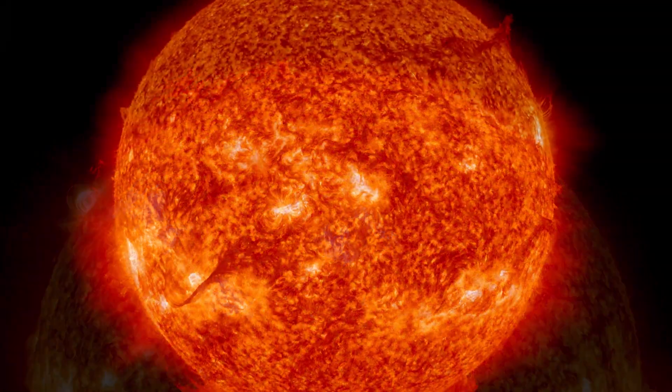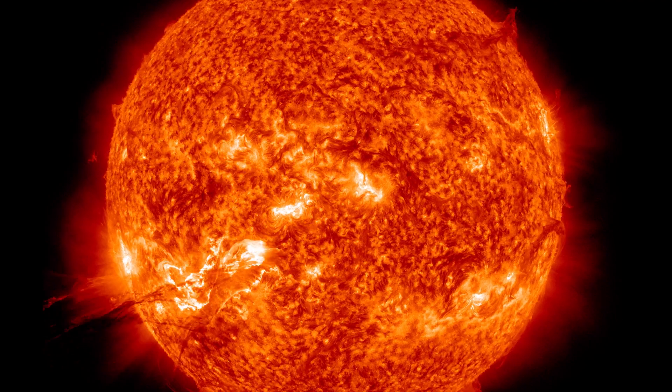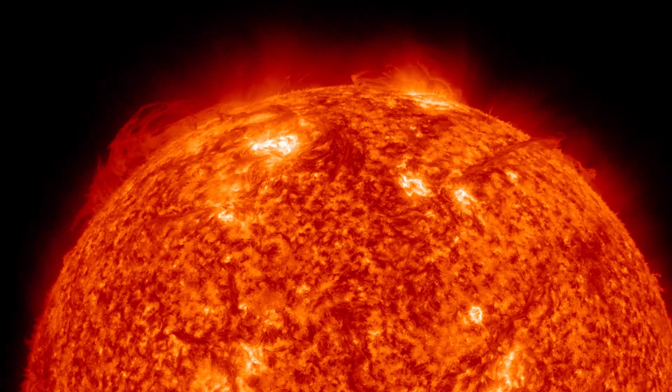When it erupts in a coronal mass ejection, it can hurl over a billion tons of plasma out across the solar system.